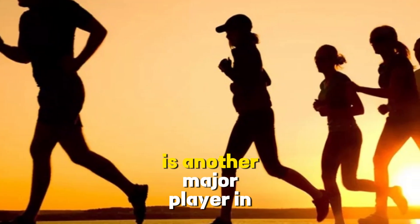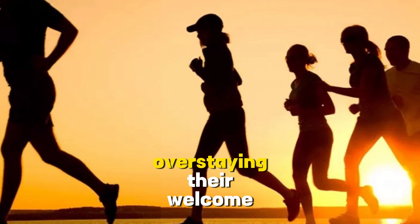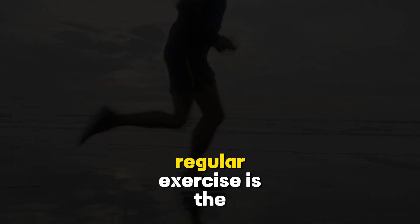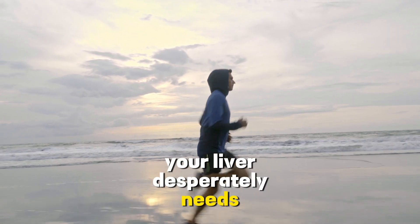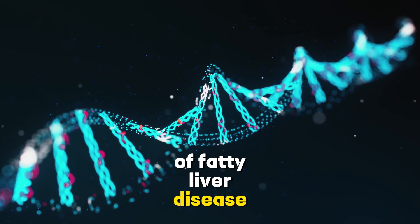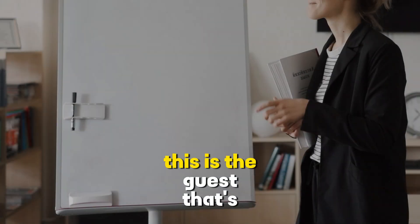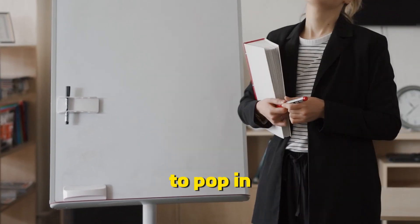But that's not all. The lack of physical activity is another major player in this drama. Think of it as the guest overstaying their welcome because you didn't kick them out. Regular exercise is the eviction notice your liver desperately needs. Genetics can also play a part. If your family has a history of fatty liver disease, you might be more predisposed to it — the guest that's always just around the corner, waiting for an opportunity to pop in.